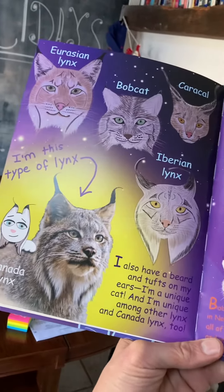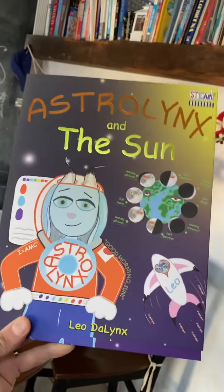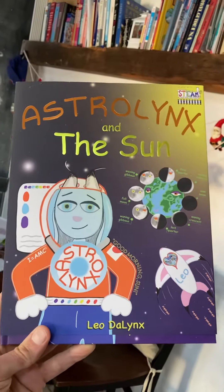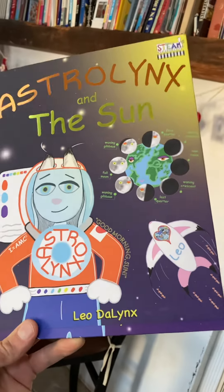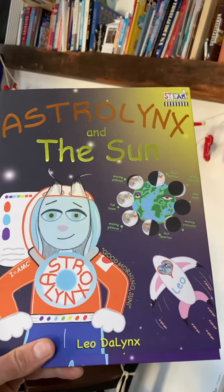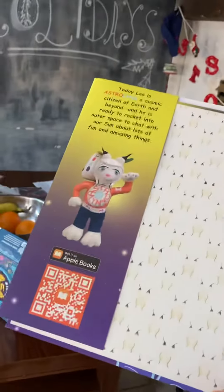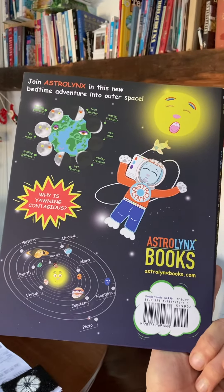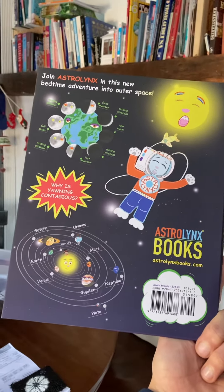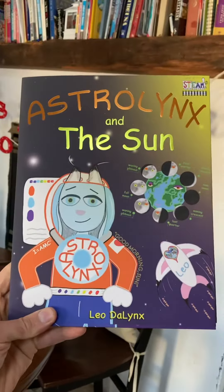This is the intro to our new book series, which is 'Leo the Lynx,' and this one is about Astrolinks. Leo becomes an astronaut lynx and goes into space and has a chat with our sun to learn about different things about space and planet Earth. You can check out the website astrolinksbooks.com and find this book on Amazon Kindle. Have a wonderful day!